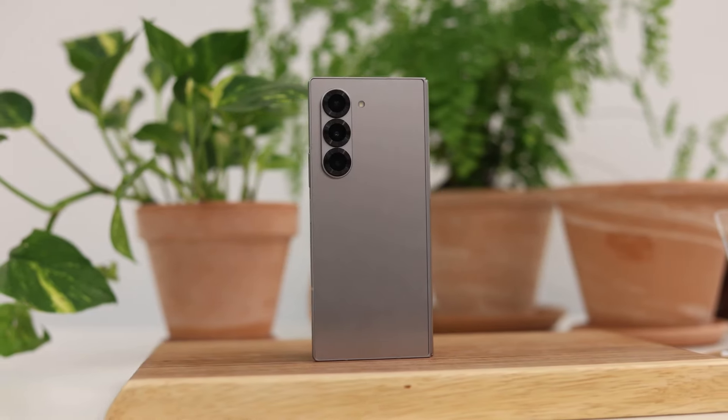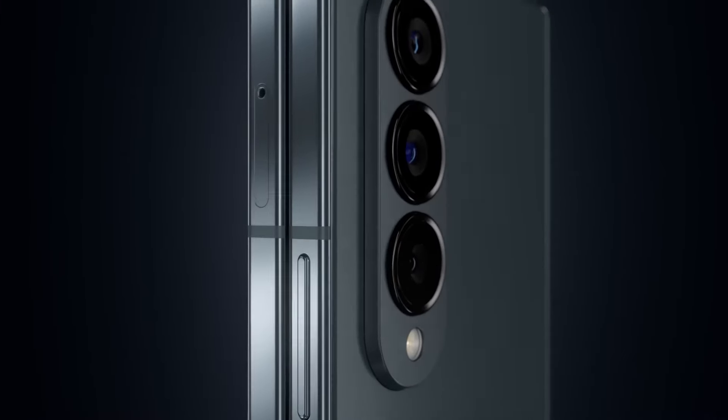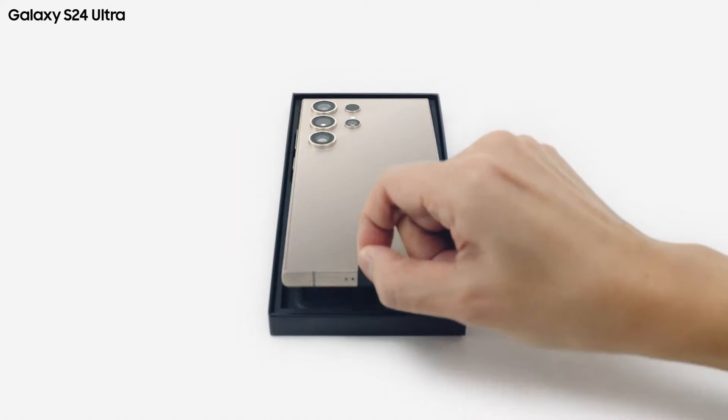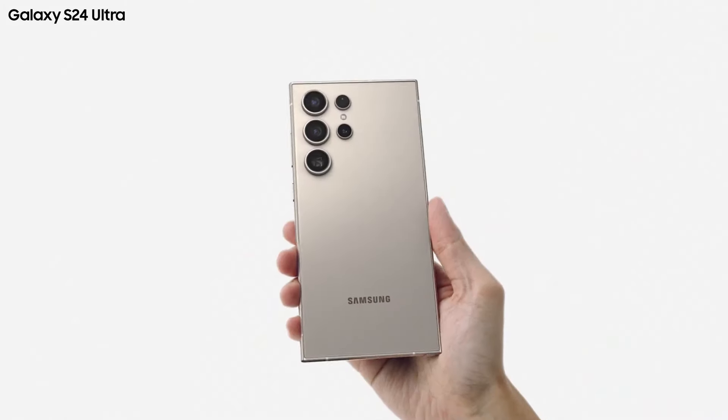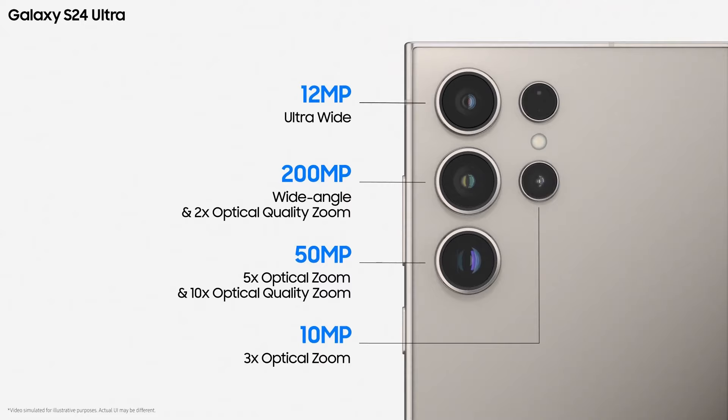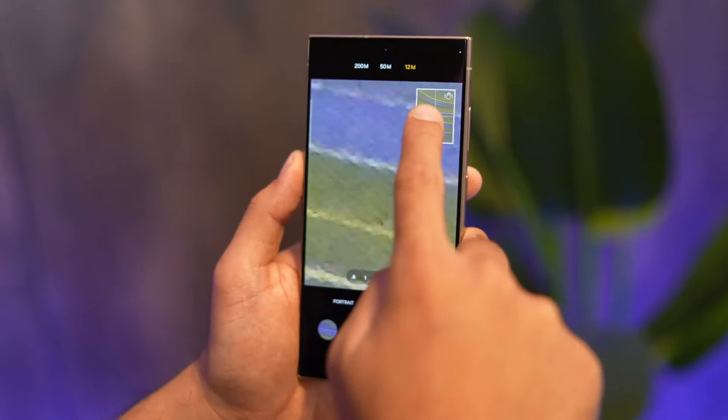The Galaxy Z Fold 6 uses the same cameras as the Galaxy Z Fold 4, including a 50MP main camera, a 10MP telephoto with 3x zoom, and a 12MP ultra-wide camera. The Galaxy S24 Ultra boasts one of the best camera setups available, featuring a 200MP main camera, a 50MP telephoto with 5x zoom, a 10MP telephoto with 3x zoom, and a 12MP ultra-wide camera. Although it lacks a true 10x periscope lens, the 50MP 5x telephoto captures excellent zoom photos.